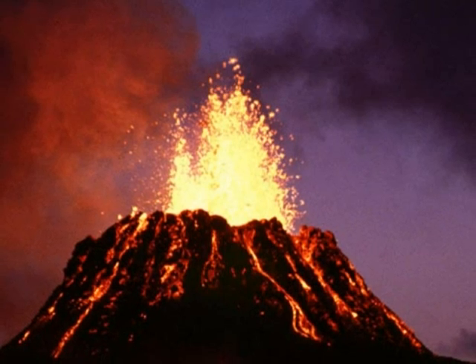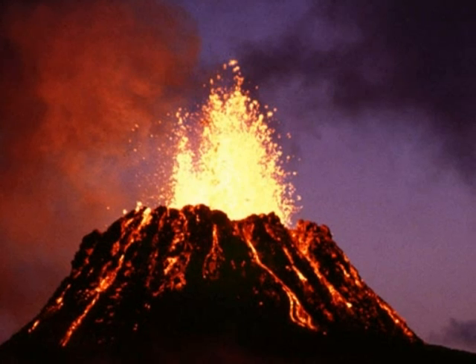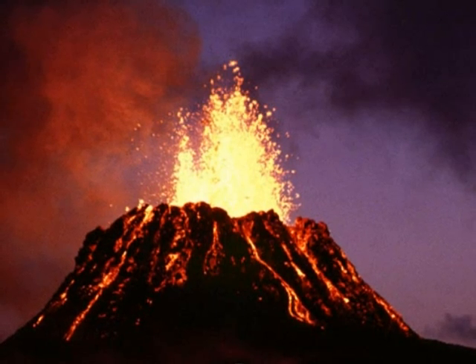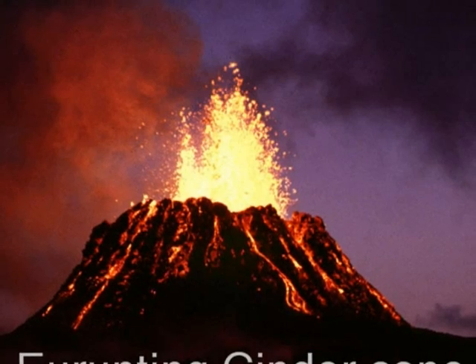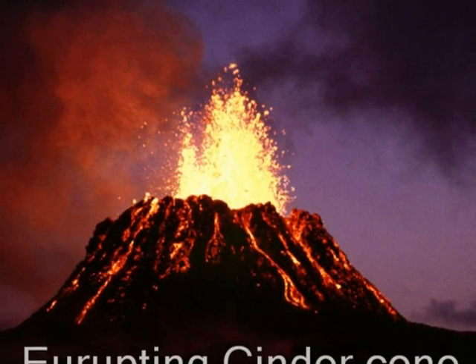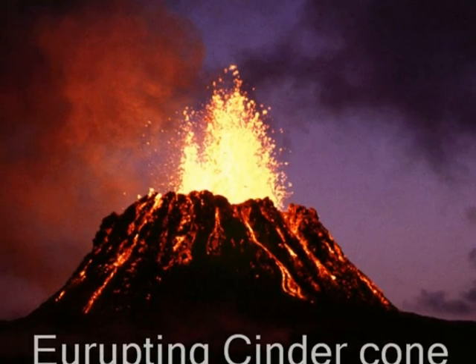If gas pressure drops, the final stage of cinder cone construction may be a lava flow that breaks through the base of the cone. The shape of a cinder cone may be modified during its life. Nested, buried, or breached cones are formed when the power of the eruption varies. A great example of a cinder cone is Paricutin in Mexico.